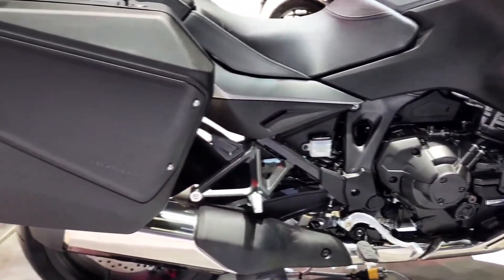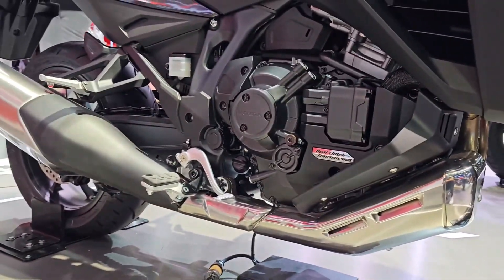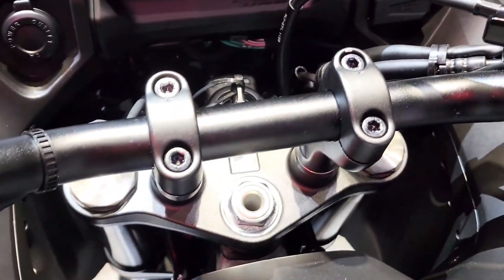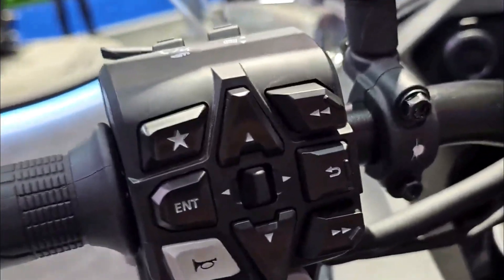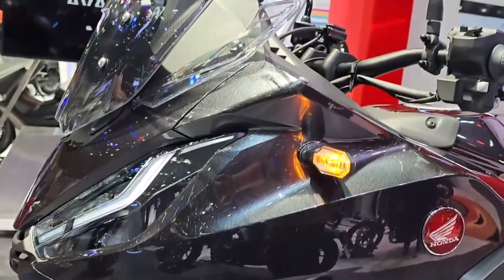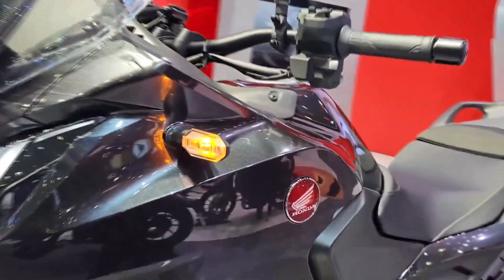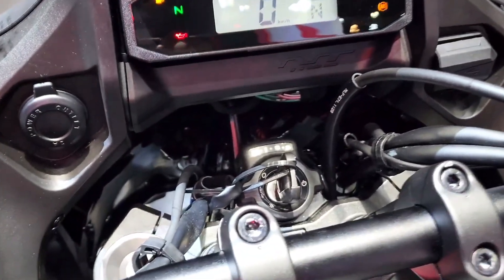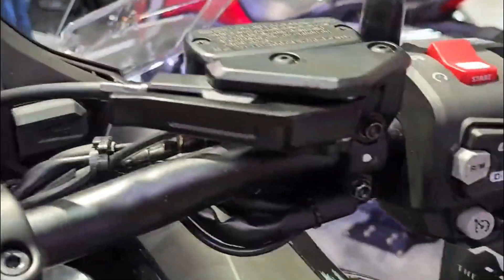Chassis specifications: Frame Type — Diamond, Aluminum Twin Spar; Front Suspension — 43 mm Telescopic Fork, 135 mm travel; Rear Suspension — ProLink with gas-charged shock, remote spring preload adjuster, 148 mm travel. Front Brake — Dual 310 mm discs, radial mount 4-piston calipers with ABS; Rear Brake — Single 256 mm disc, single piston caliper with ABS. Front Tire — 120/70 ZR17; Rear Tire — 180/55 ZR17.